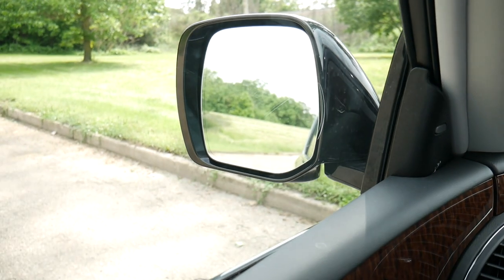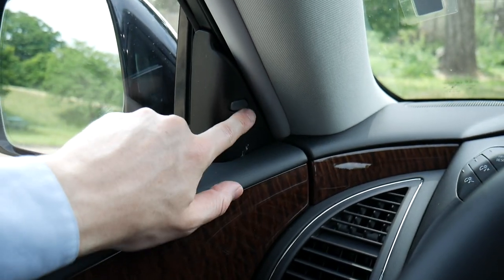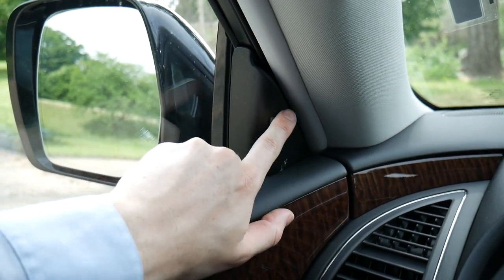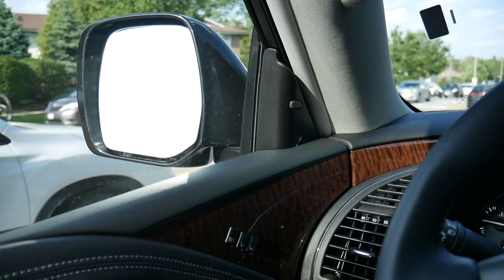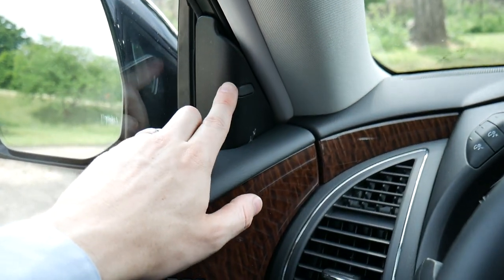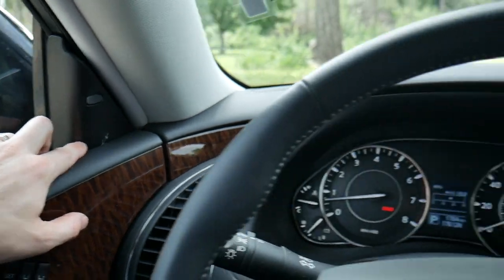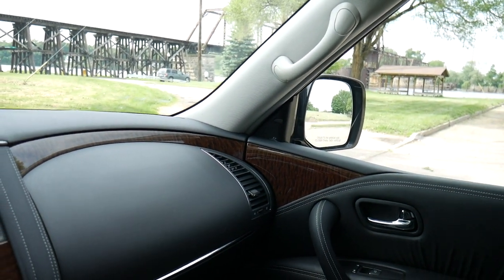The side view mirrors are fairly large and include blind spot detection. When someone is in your blind spot, a light on the mirror illuminates an orangish-yellow color, and when you activate your turn signal it will flash to give you extra warning. This technology is also available on the passenger side.